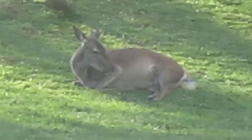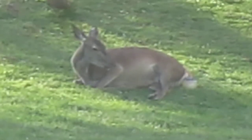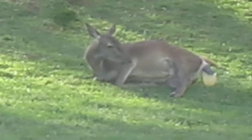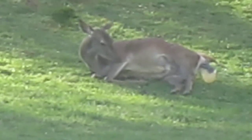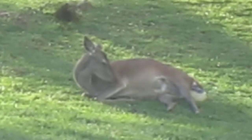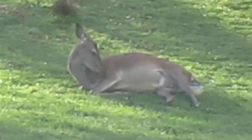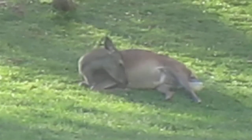Female red deer in Pamplona's Taconera Park giving birth. Been here about 58 minutes and it seems that now things are starting to move a little bit faster than before. She had the amniotic sac protruding for about 10 minutes and now there are some serious contractions happening.